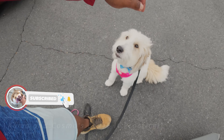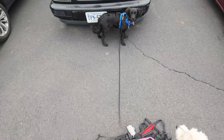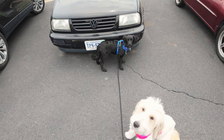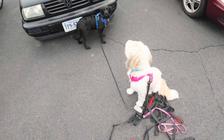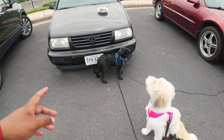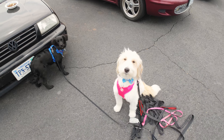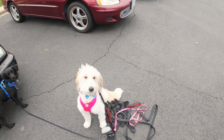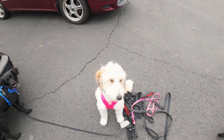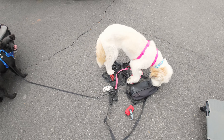Good morning. Today we're working with Kuma and Mr. Cosmo, but mostly going to be concentrating on Kuma with Leave It. We've got a portion of their meal that we'll be splitting, and we're going to be practicing some wait discipline and some Leave It discipline. We'll reward them at the end with the food.